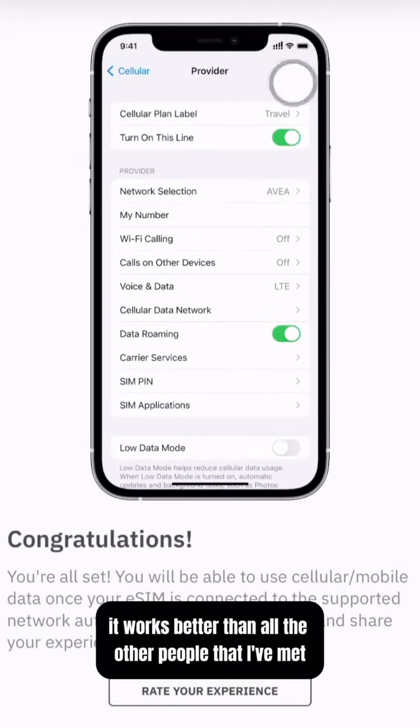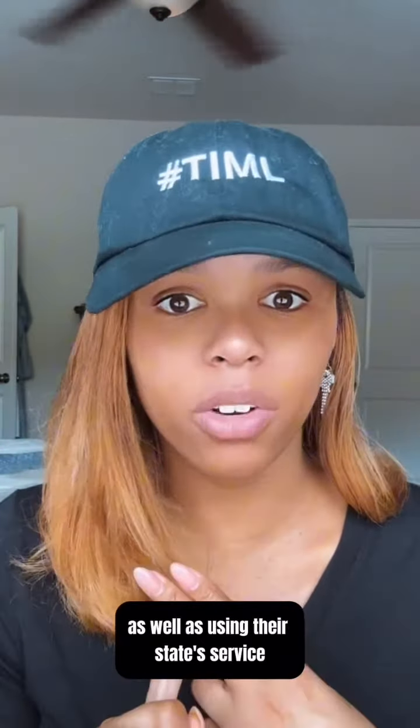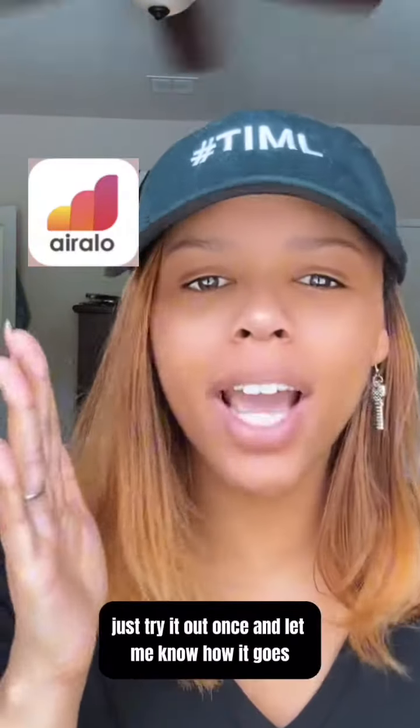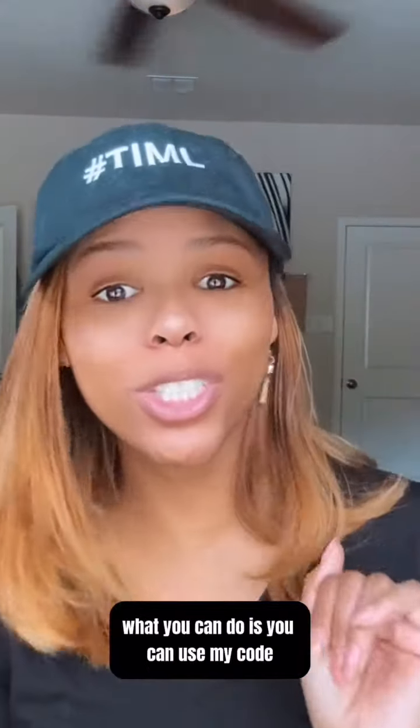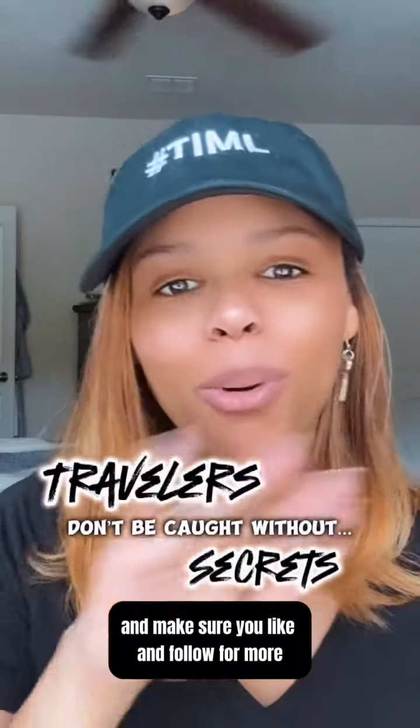It works better than all the other people that I've met using physical SIM cards, as well as using their carrier's service. So if you're a traveler and you've had issues with this, just try this out once and let me know how it goes. You can use my code to get some discounts, and make sure you like and follow for more travel and life content.